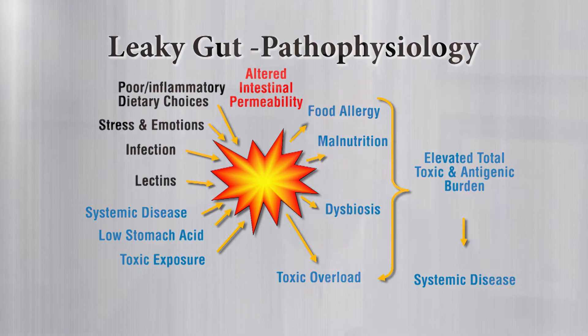When beneficial flora aren't present, you have an elevated total allergic and toxin burden in your body, which leads to systemic conditions, problems, and illnesses as we age. People are getting sicker at earlier ages — think of the amount of kids with food allergies today.